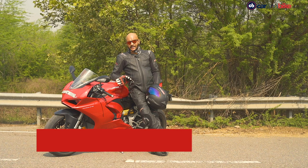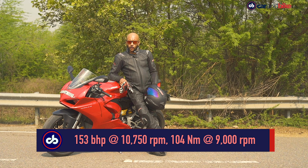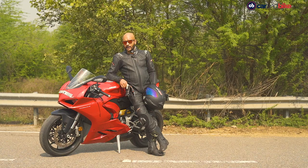But is it made only for the track or can you live with it on a daily basis? We'll ride it today on the street and on the track as well to find out what exactly the new Panigale V2 offers.